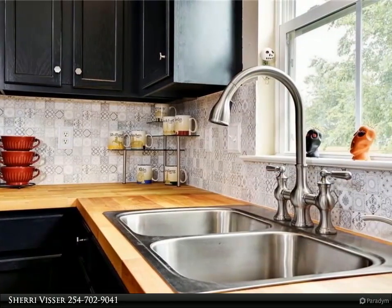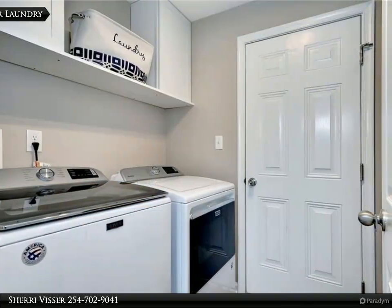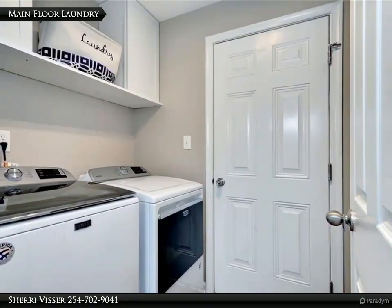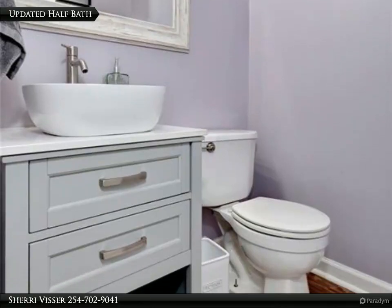You will savor the fresh details. The main floor also offers a laundry just off the two-car garage. Guests will appreciate the updated half bath on the main floor.